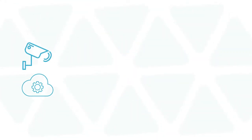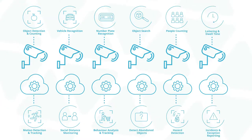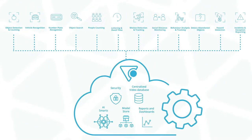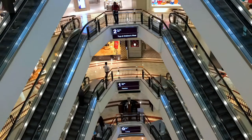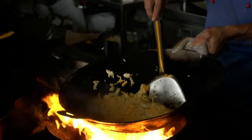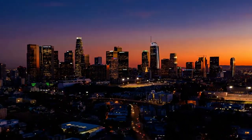Unlike camera-side or point solutions, which focus on one challenge per deployment, Visual Cortex can be used for any video analytics use case across any industry. From driving better shopping and hospitality experiences, more efficient transport networks, to smarter cities and car parks.